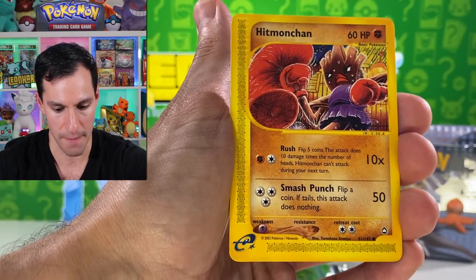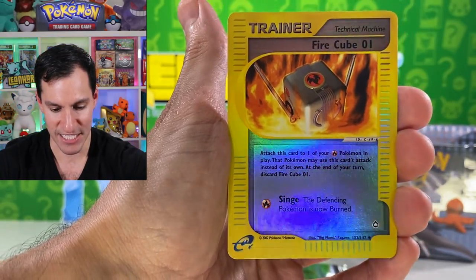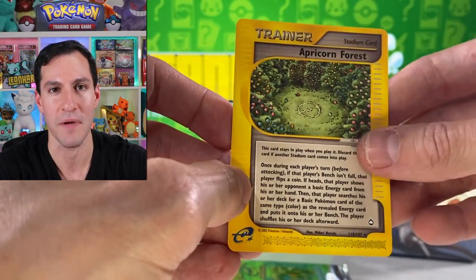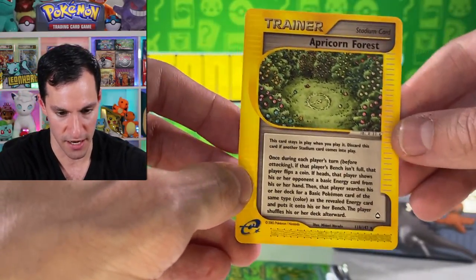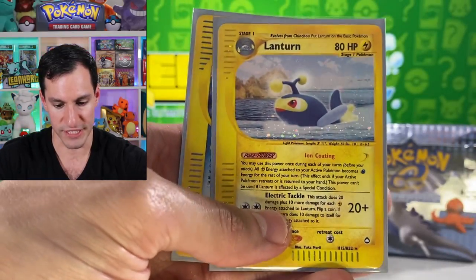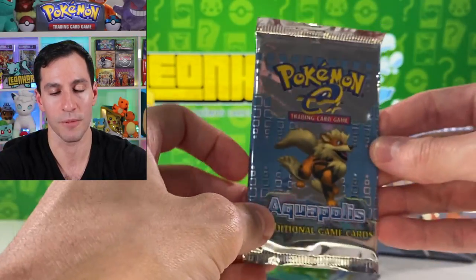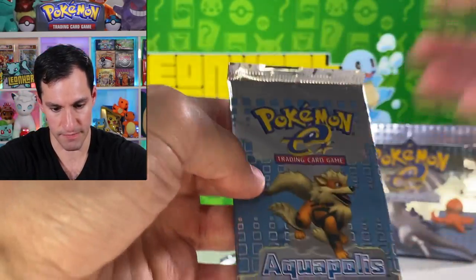Hitmonchan — he's sparring with a punching bag. Fire Cube Oh-One as an uncommon for the reverse. Apricorn Forest — wow, it kind of goes with the Apricorn Maker card from recent sets. Very cool looking card, also has like a whole novel on text on it — you'd need a magnifying glass. And there goes the streak. I'll use this time to show you the three pulls we have done so far — two holographics. We are still searching for that Crystal Lugia.